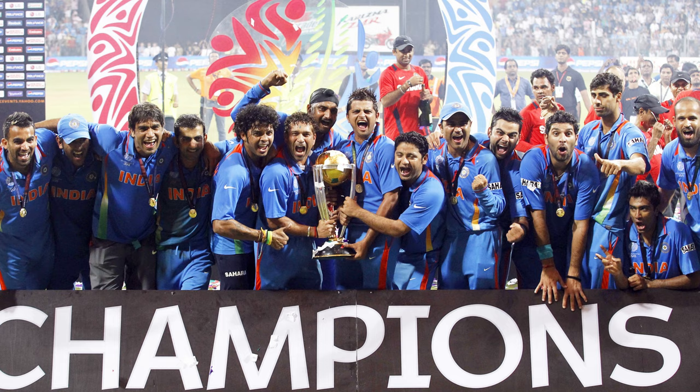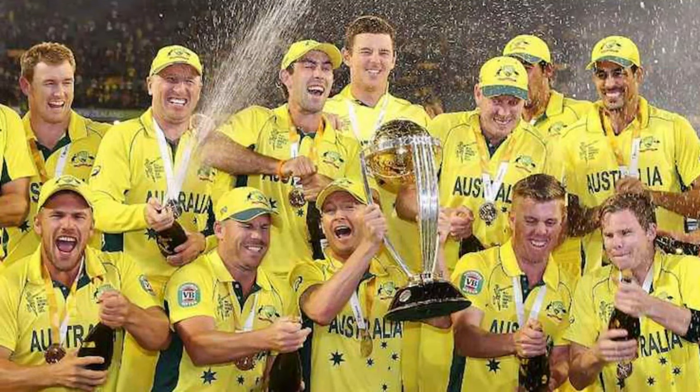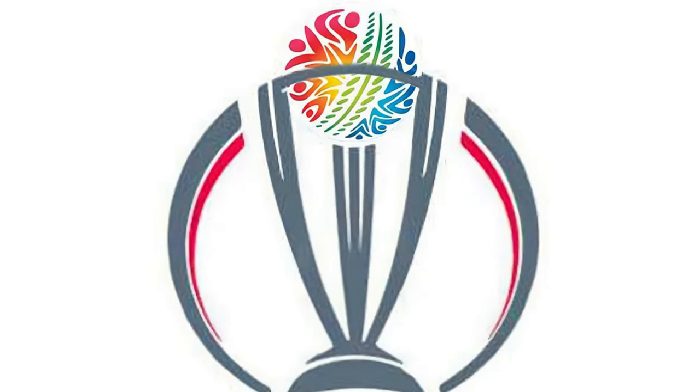So fellow cricket enthusiasts, don't let this incredible opportunity slip through your fingers. Get ready to experience live cricket matches legally and free of charge. Start your journey now with the Abound app.